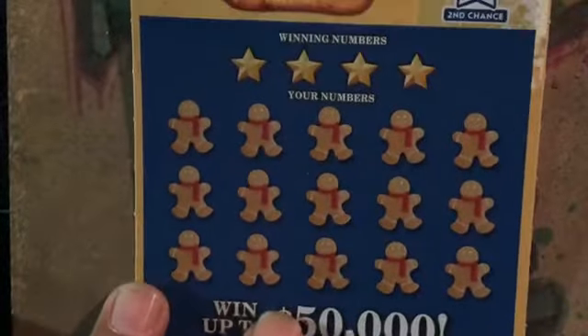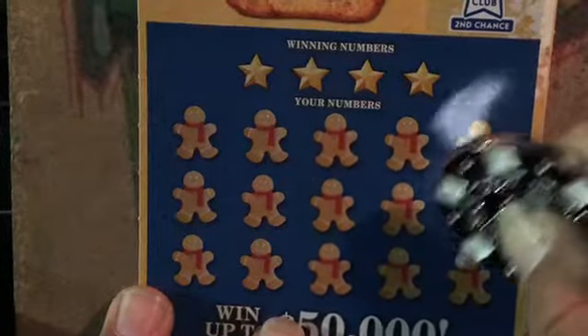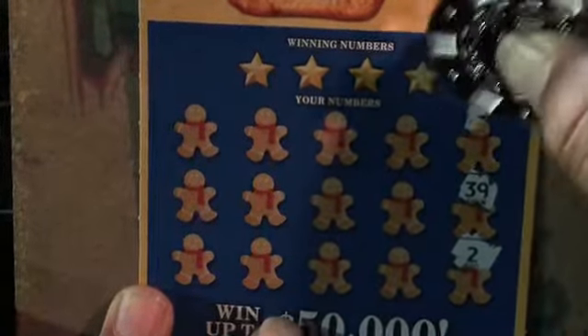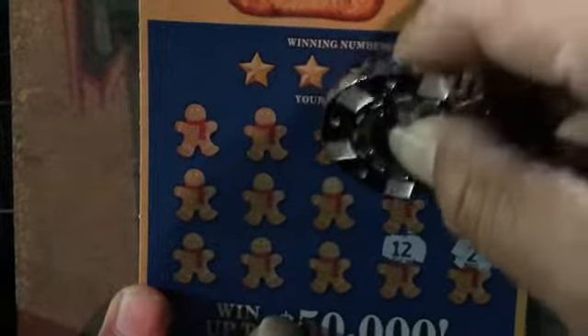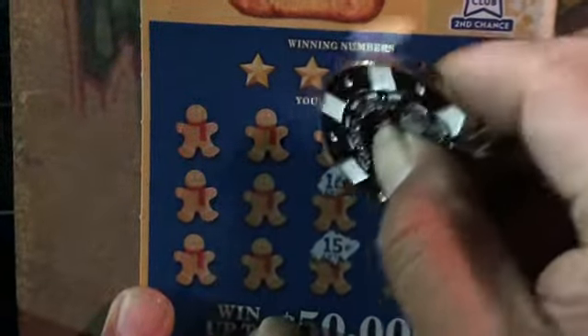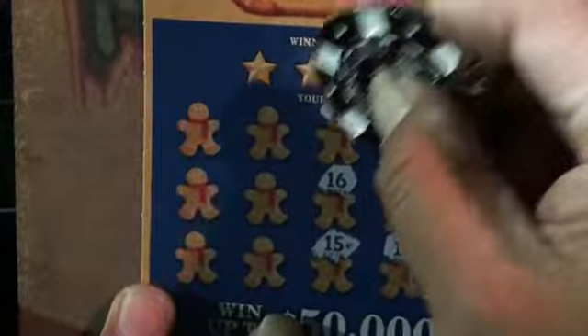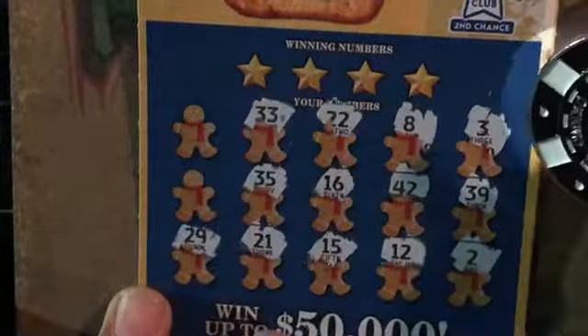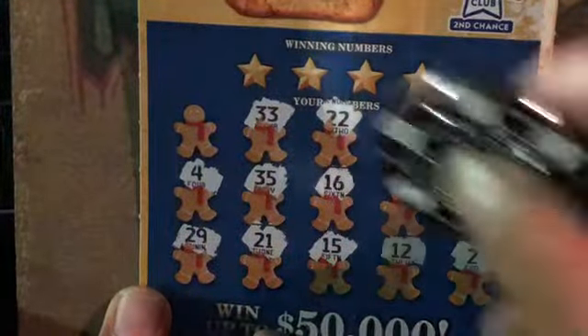Okay, this is ticket number 2 — come on, see if we can get it back to back. We got a deuce, 39, 3, a 12, 42, and number 8, 15, 16, double deuces, 21, 35, double trees, 29. Baby dog's number 4 — come on 7, 7 — and there's the Tennessee.